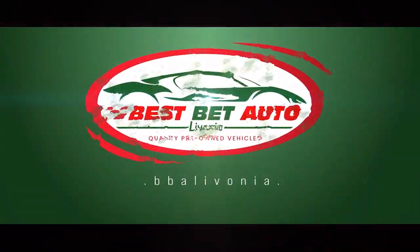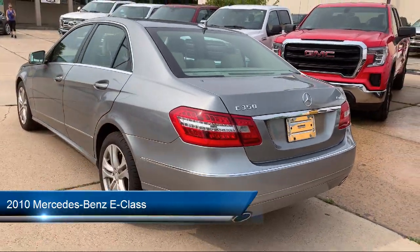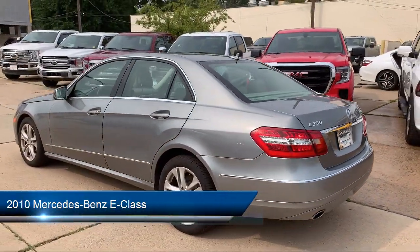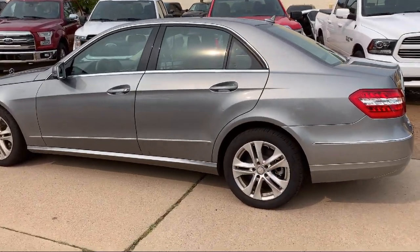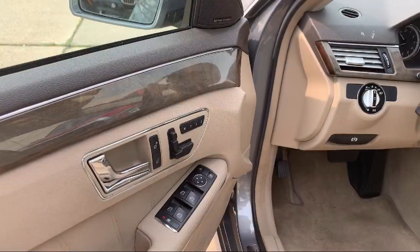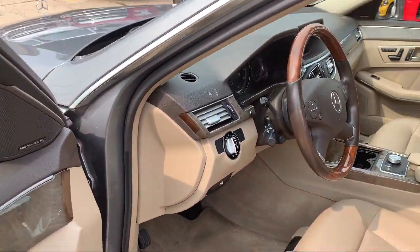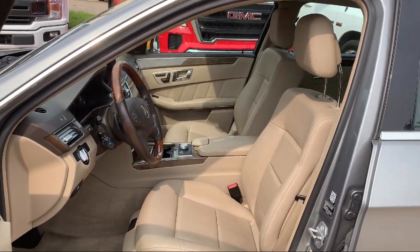Welcome to Best Bet Auto, and here's a look at another one of our great vehicles for sale. It comes equipped with telescopic and tilt steering wheel, braking assist, stability control, traction control, fog lights, power windows, cruise control, power door locks, air filtration, daytime running lights, and much more.